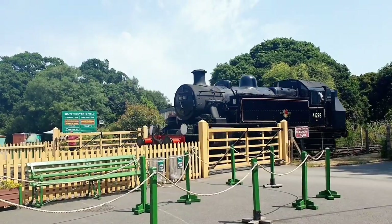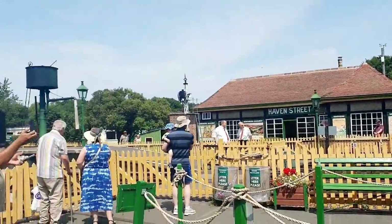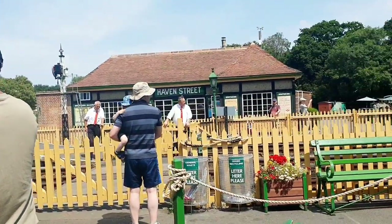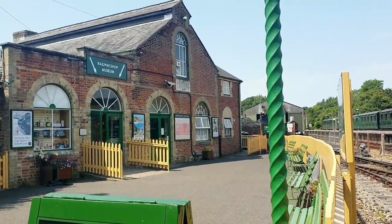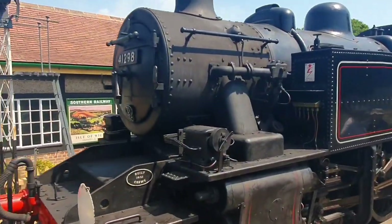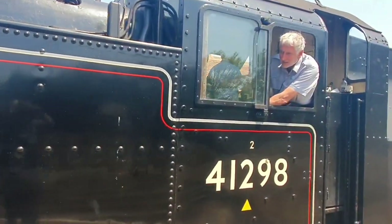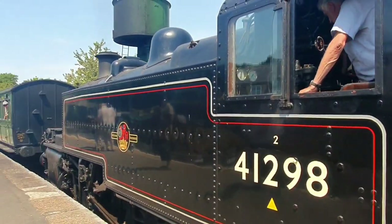We are waiting here. It's been a long time. We've come here with our steam engine. Today we will experience a new experience — how did the trains feel when they went along with the trains?